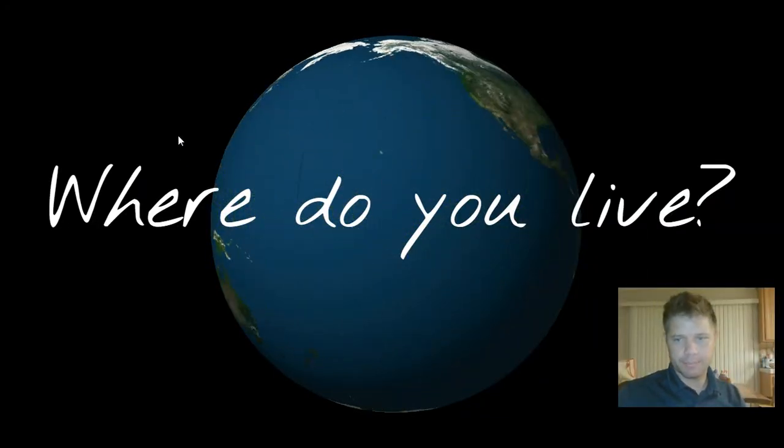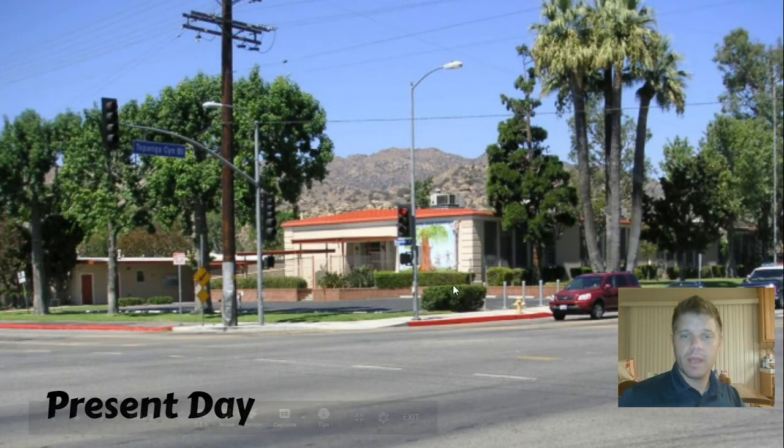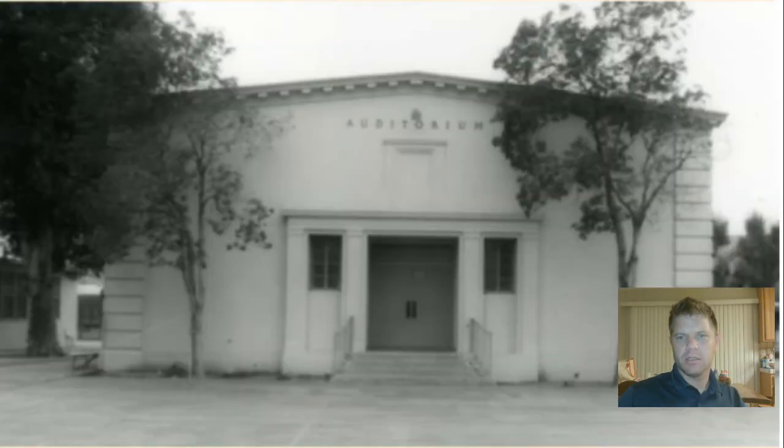Actually, let me show you what it looks like. This is present day. One thing I want you to notice is this building here — this is the auditorium that they have. It's actually renovated; they put some air conditioning in so they had to change the look of it just a little bit. But notice these columns here, because I want to go back a little bit. It didn't always look like that, believe it or not.